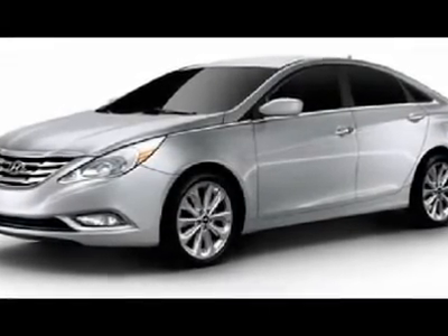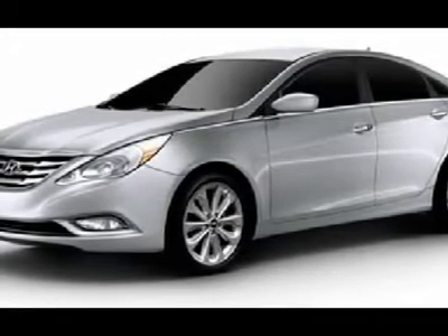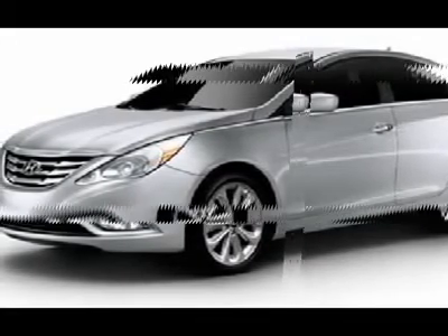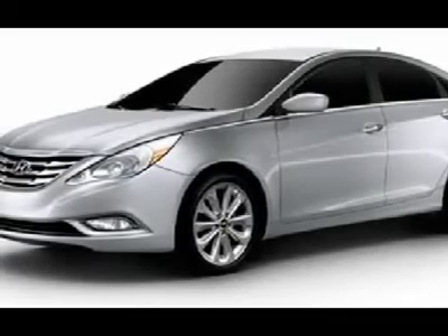You'll love this 2012 Hyundai Sonata. This is a car you'll want to take home. With 13 miles, it features automatic transmission and an exterior color of radiant silver. Call us and be the first to open the car door today.